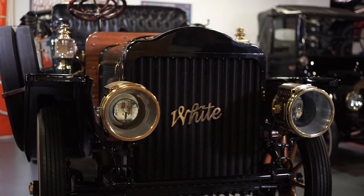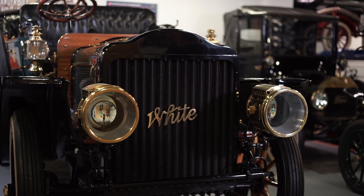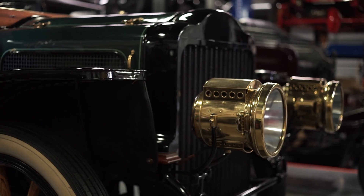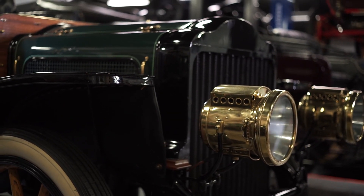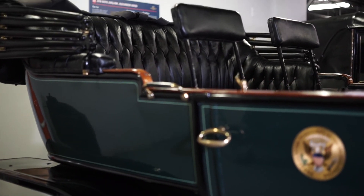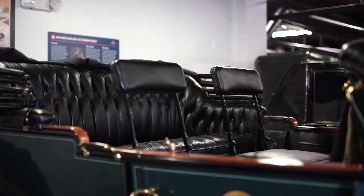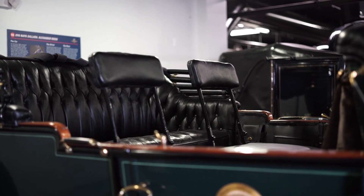They're trying to get it back driving again. They choose one car every season to reactivate. And right behind you is President Taft's white steamer. He was the first president to ever have a motor car. Everyone before him had horses and carriages, but he enjoyed being driven. He was a big guy, and this is a big car. He would sit in the back seat and his driver would sit in the front seat. The car runs on steam.